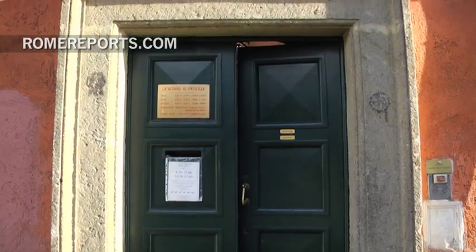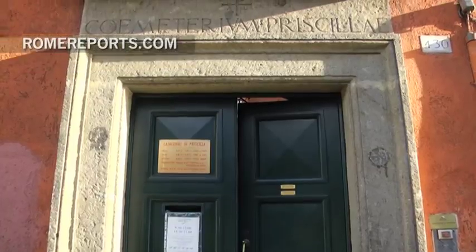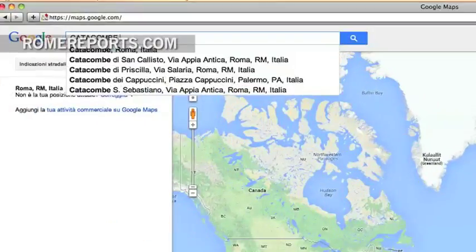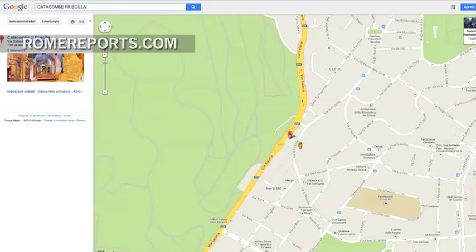For years, these Roman catacombs were closed off, but now the Vatican has decided to open them completely. In fact, thanks to Google Maps, people from every corner of the globe can see the catacombs of Priscilla.